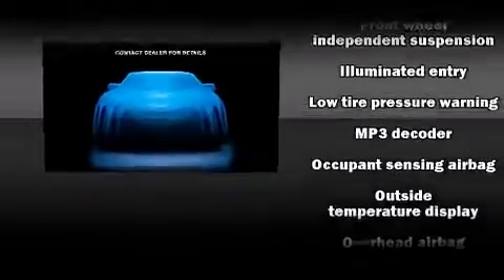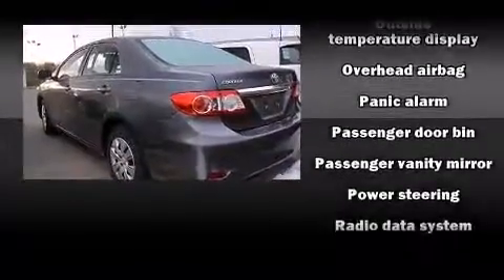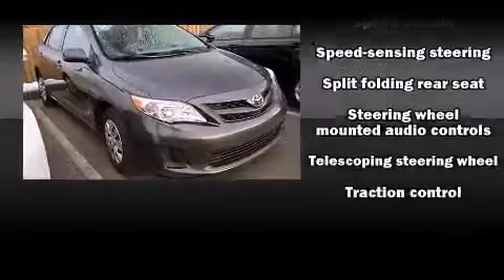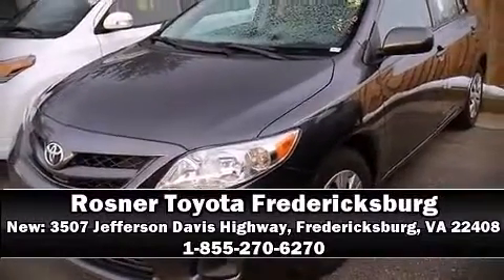Additional safety features include occupant sensing airbags, head curtain airbags, traction control, anti-whiplash front head restraints, ignition disabling, and ABS brakes. Brake assist technology provides extra pressure when applying the brakes. Please don't hesitate to give us a call.